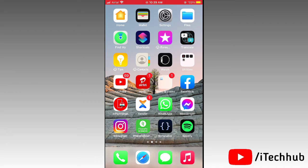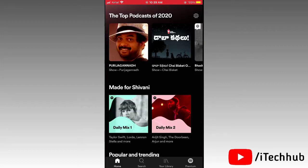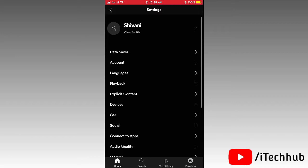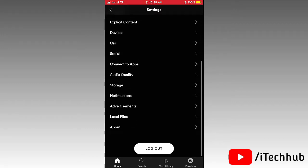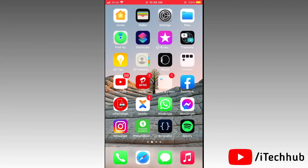The first solution is to log out and then log back in to your Spotify app. First, open the Spotify app, then tap the settings icon in the top right corner. Scroll down and tap on the logout option. Wait a moment, then log back in to your Spotify account and this will easily fix your problem.